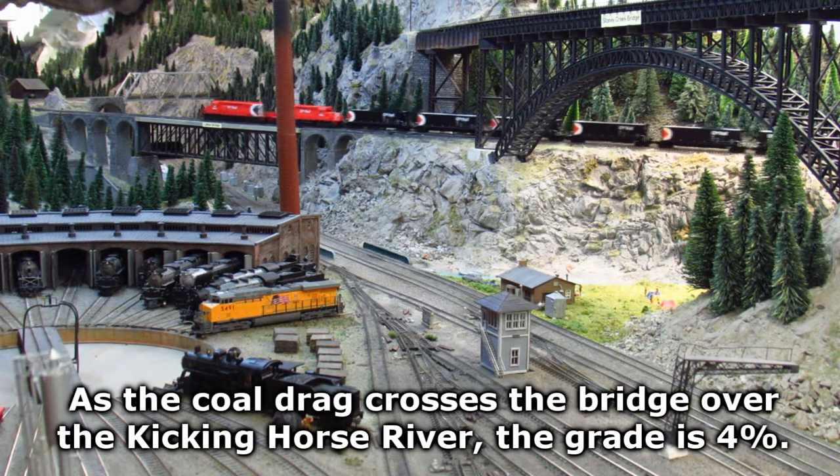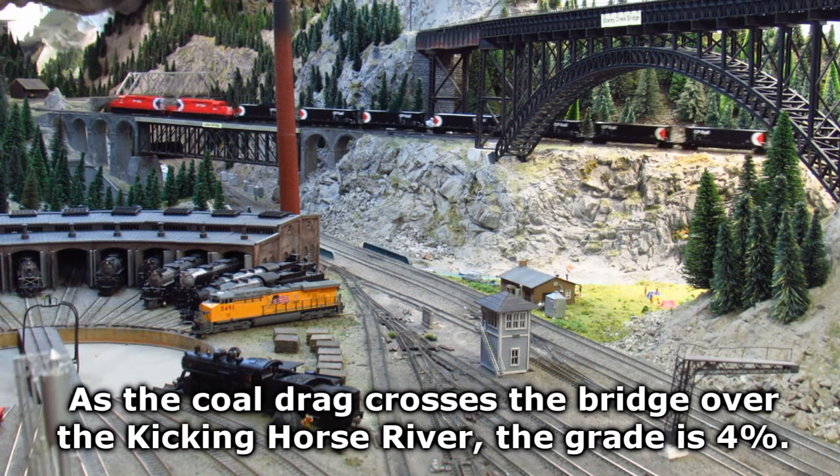As the coal drag crosses the bridge over the Kicking Horse River, the grade is 4%.